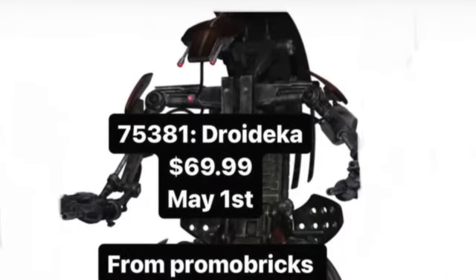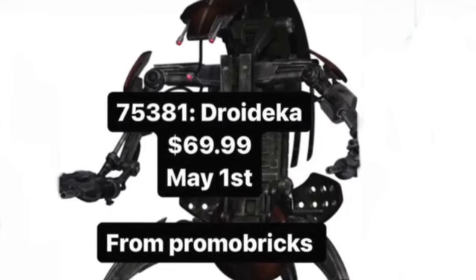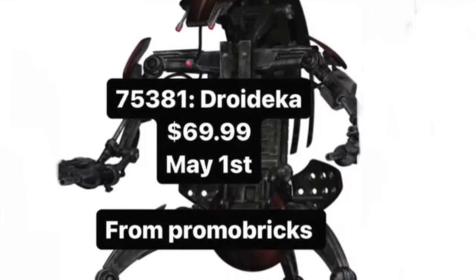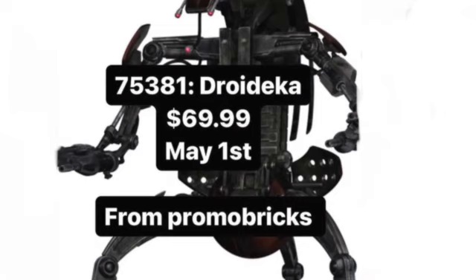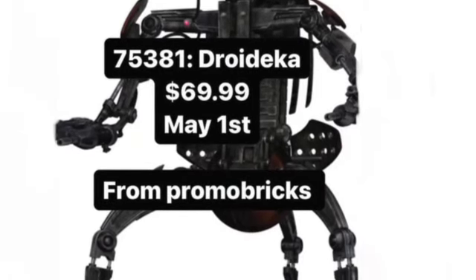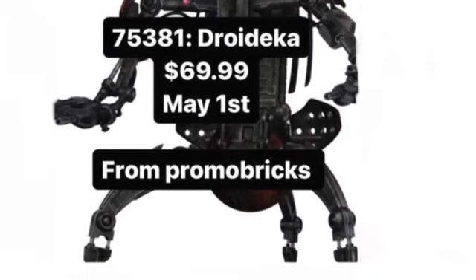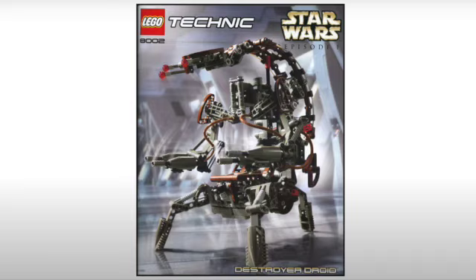Moving to May 1st, 2024: 75381, Droideka, $70 US dollars. I'm absolutely thrilled — it's the first prequel buildable character that we've had. It might roll up just like the 2002 Technic version, but it will probably just be brick-built and stationary.